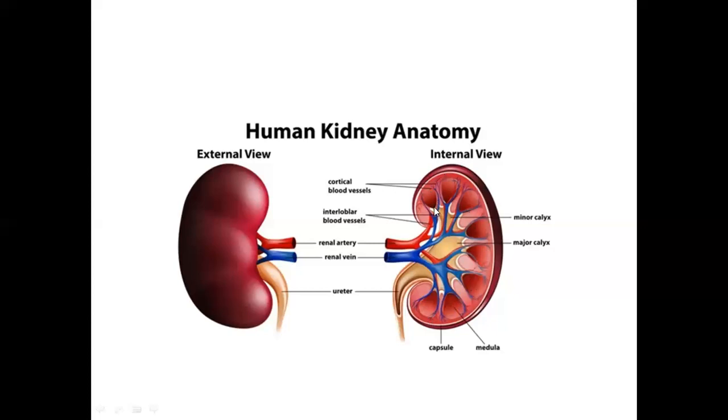The peaks of the renal pyramids are called the renal papillae. From the renal papillae, urine is released into small chambers called the renal calyx. These small chambers form the renal calyx, and together they form the renal pelvis.